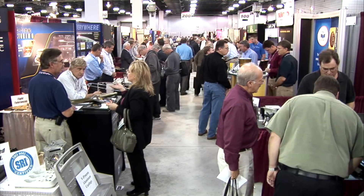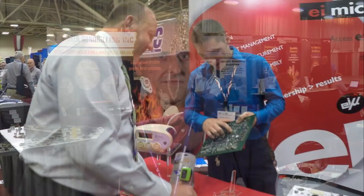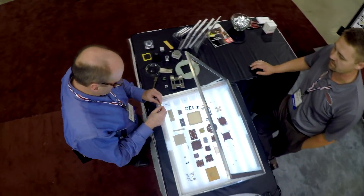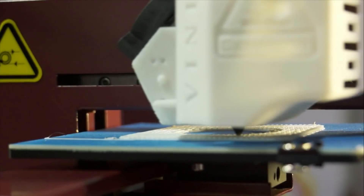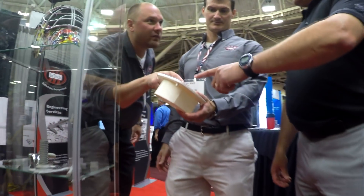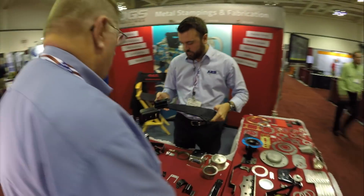We're getting into a project where we need metal stampings and I've already found about four people. We're redesigning a product right now and I really didn't know who to go to to find electrical and mechanical design or even the exact process we were looking for, so I decided to stop by here today and not only did I find somebody, I found a half a dozen of everybody I was looking for and more than I could ever really talk to.